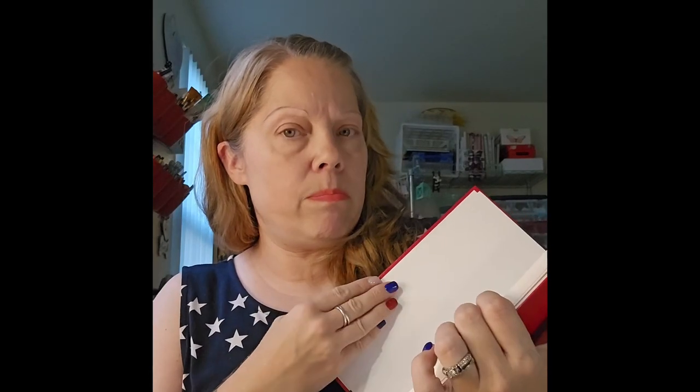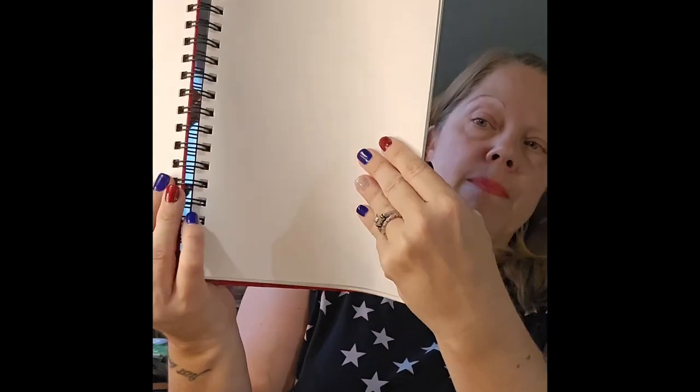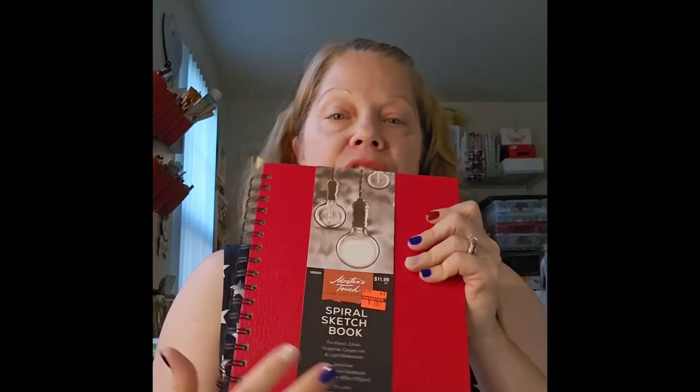I also got a Master's Touch Spiral Sketchbook — it's red, 80 lbs / 130 GSM, 80 sheets, suitable for pencil, chalk, graphite, crayon, ink, and light watercolor. Originally $11.99, I paid $2.87. They had a bigger one too but I prefer the smaller size. I'm either going to use it as an art journal or make my strawberry journal out of it.